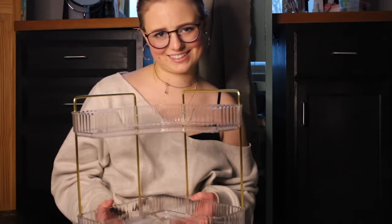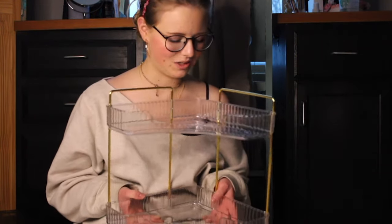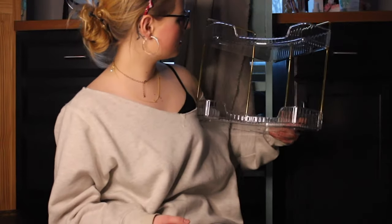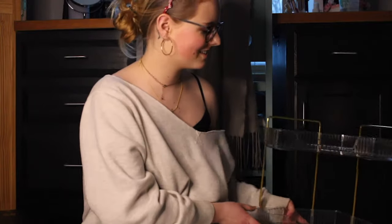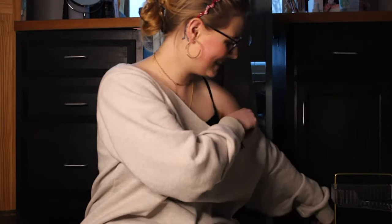Who needs a boyfriend? Strong, independent women. That's really cute. It almost looks like glass. Almost. That has been everything.